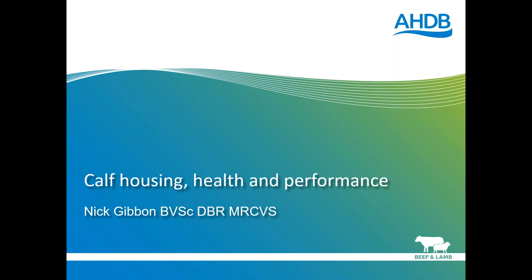Good evening, everybody. Thank you for joining us for the webinar this evening, which has been hosted by AHGB Beef and Lamb. My name is Chloe McKee, and I'm the Knowledge Transfer Officer for Beef and Lamb, and I'm delighted to bring you tonight's webinar on the impact of housing on the health of young stock.